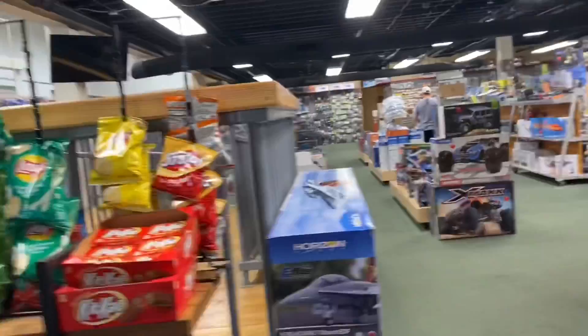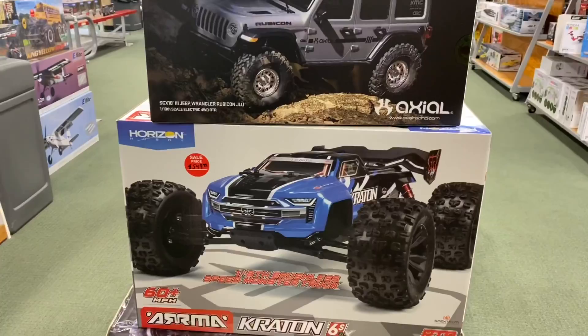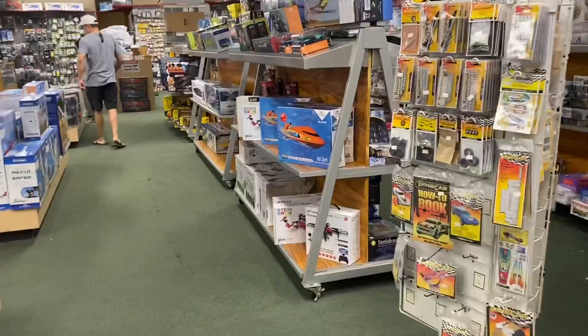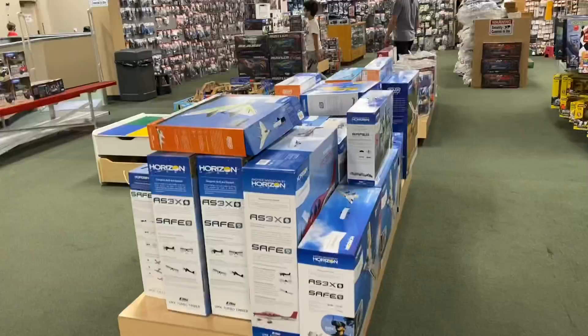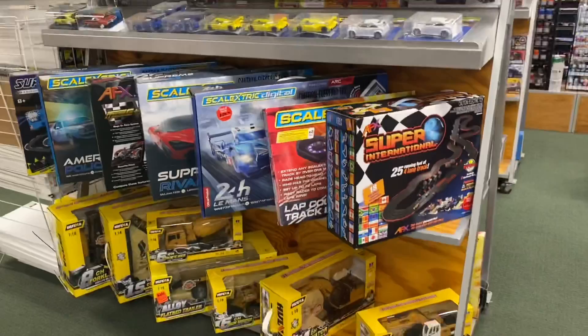Hey everyone, welcome back to the channel. It's KDK. In today's video, we're going to do another walkthrough here at Marty's Hobbies located in Thousand Oaks, California. For those of you who've never heard of Marty's Hobbies, I believe they are the second largest hobby store in all of Southern California. They have a ton of inventory — RC cars, drones, model trains, paints, everything you need for all your hobby needs. I really wanted to see how they're doing during COVID-19, because a lot of people have been ordering RC cars since they're stuck at home.